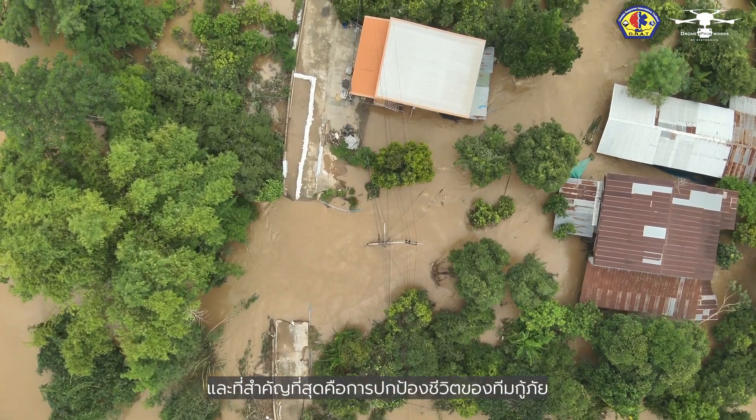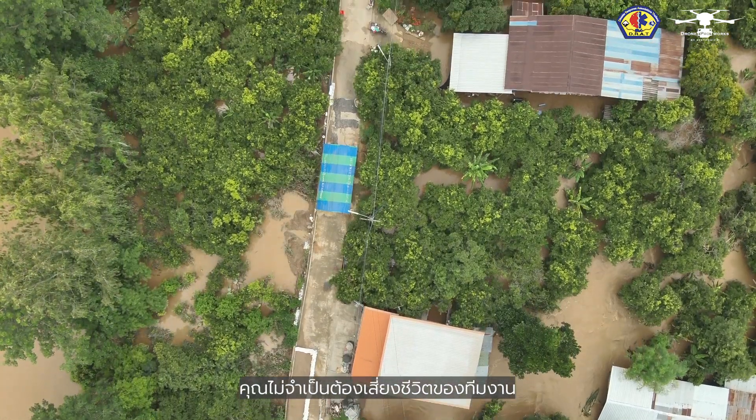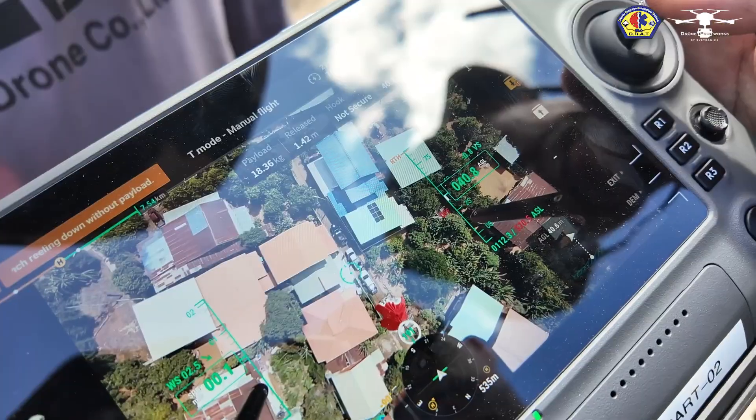The most important thing is saving your own team's life or any other rescuer's life. You don't have to risk your team's life. You just use the drone, deliver all the stuff. That's it.